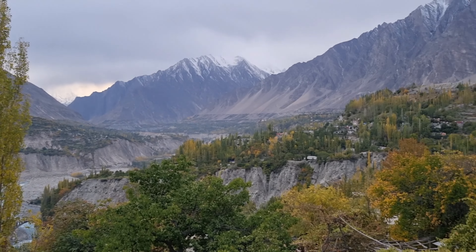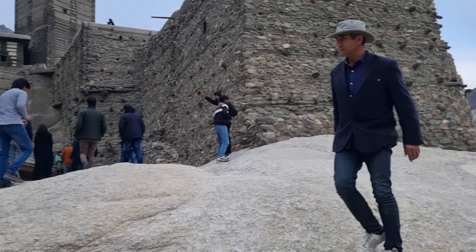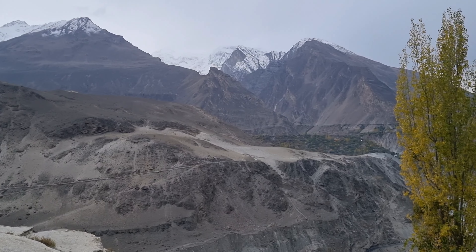Just coming to the top here — check out this view. Look at that view!